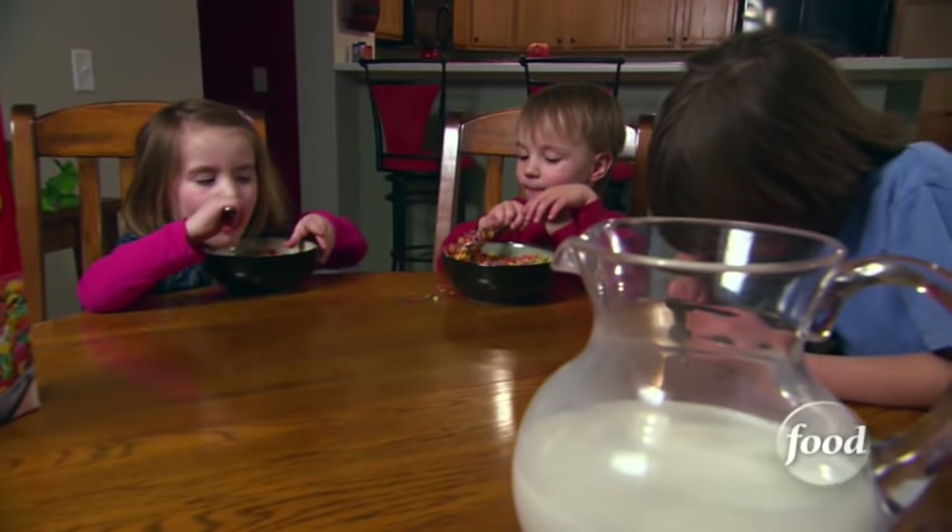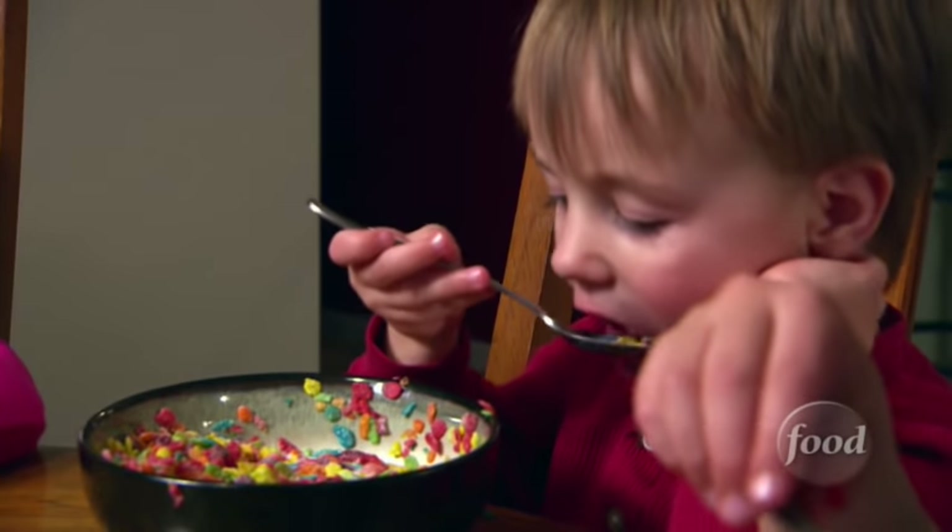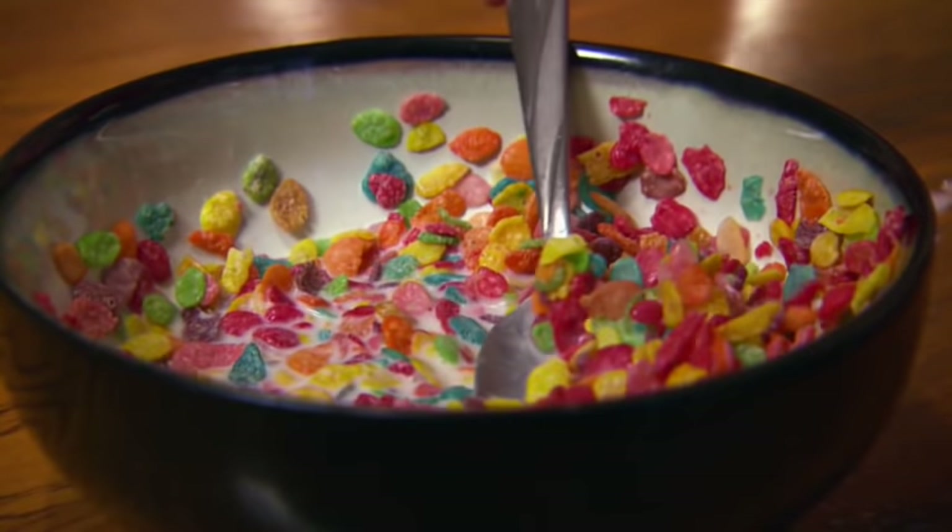For many cereal lovers, the day doesn't start without a rainbow of flavor in their breakfast bowl. Fruity Pebbles is a rice-based cereal that has a blend of citrus flavors, and once you pour the bowl, you get a great burst of color, and once you pour the milk and take that first bite, it's an explosion of flavor in your mouth.